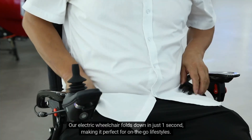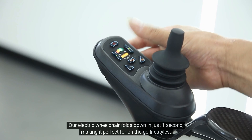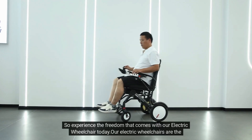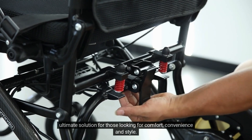Our electric wheelchair folds down in just one second, making it perfect for on-the-go lifestyles. Experience the freedom that comes with our electric wheelchair today — the ultimate solution for those looking for comfort, convenience, and style.